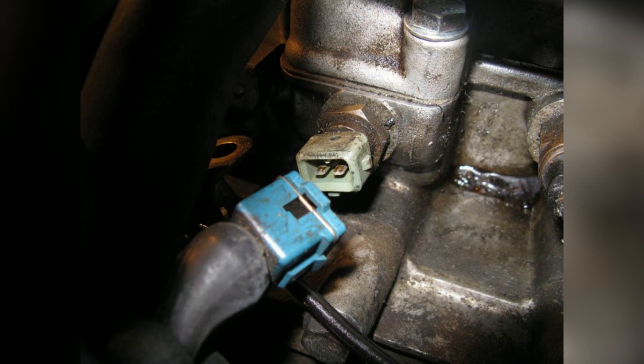When the ECT sensor starts to fail, several symptoms can arise. One of the most common signs is inaccurate temperature readings. Your car's temperature gauge may display unusually high or low readings, or fluctuate rapidly, leading to potential concerns or the failure to detect an overheating engine. Another notable symptom is a decrease in fuel efficiency. A faulty ECT sensor can provide incorrect temperature data to the ECU, causing an imbalanced fuel mixture, reduced fuel economy, and potential damage to other engine components.